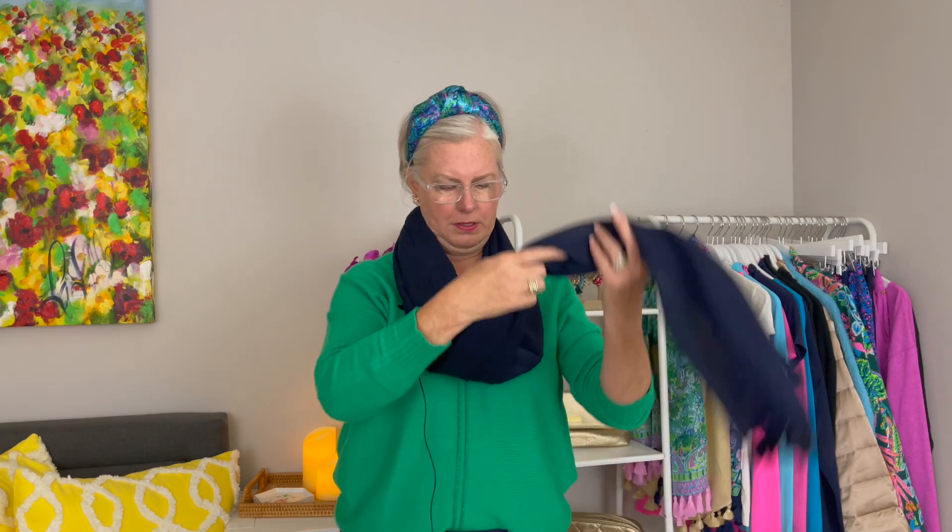Another way to wear this is as a cowl. Take the scarf up and tuck one side in, then take the other side up and tuck it in at the back. Straighten things out and now you have a cowl look. It's great for wearing under a jacket when you don't want a lot of bulk at the front — it puts the bulk toward the back instead.